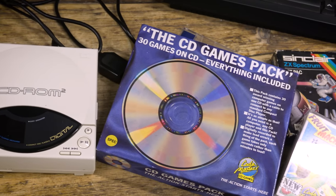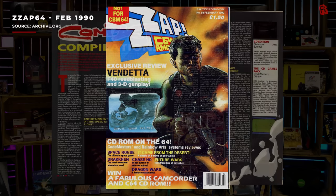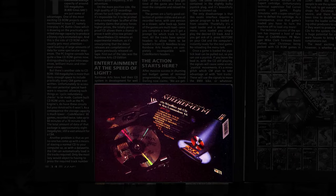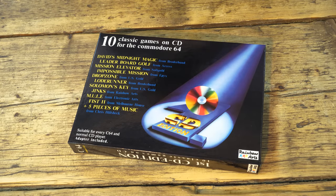Hello Cave Dwellers, welcome to the cave. No, it's not too early to have my Christmas jumper on. Way back in 2020, we asked the question: what were the very first video games released on CD? It was a really interesting episode — links down below if you want to watch it. In our research for that episode, we came across another CD games pack for the Commodore 64, but no matter where I looked, I just couldn't find this thing. Until today.